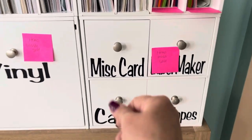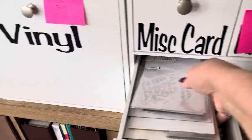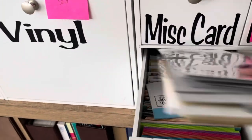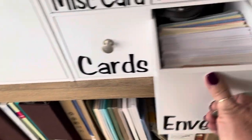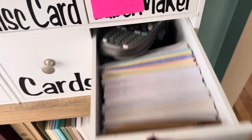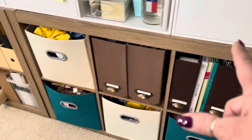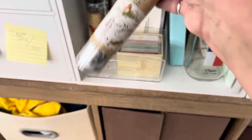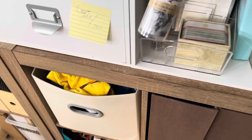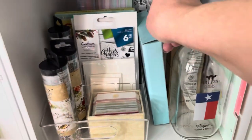Here I have all my card making supplies. Miscellaneous blank cards, envelopes, label maker. In here is a bunch of duct tape and things sold to my buyer. I have got my collage paper from Ideology by Tim Holtz. And a couple of projects I'm working on here in the background.